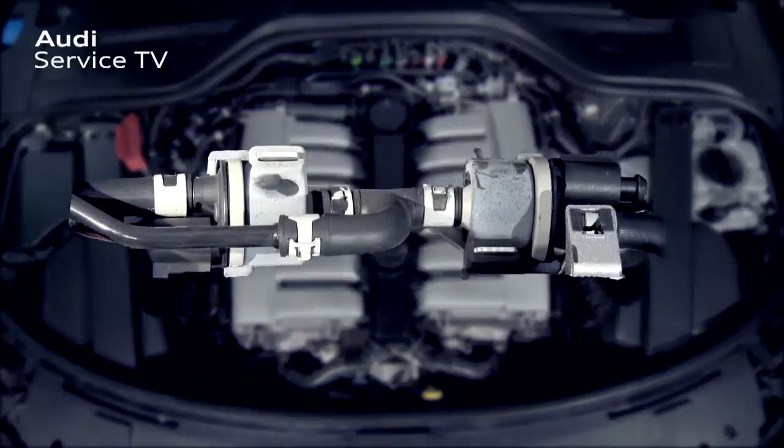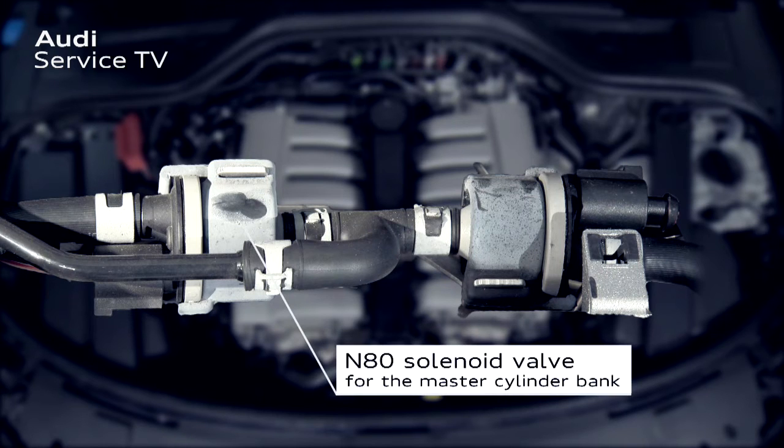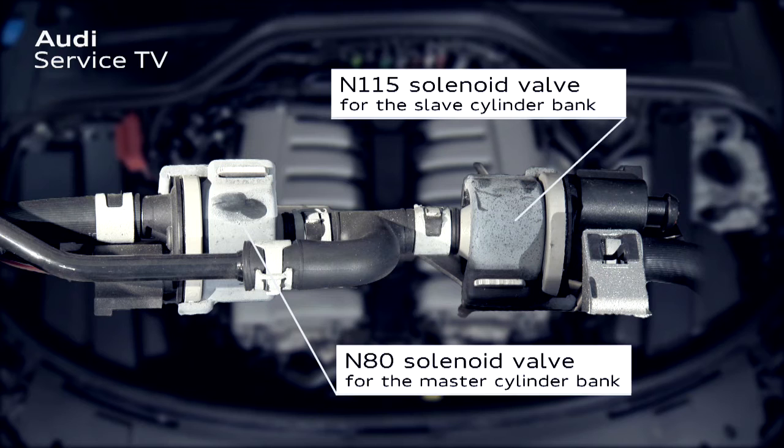By installing two solenoid valves — N480 for the master cylinder bank and N485 for the slave cylinder bank — the fuel tank ventilation gases can be fed to the cylinder bank that is fired in each case.